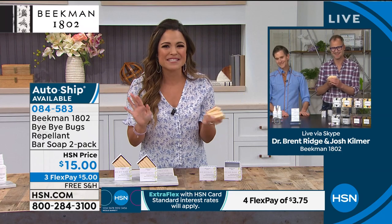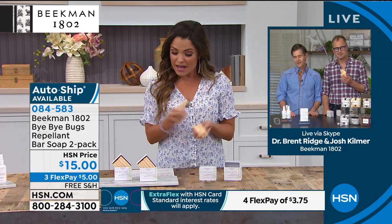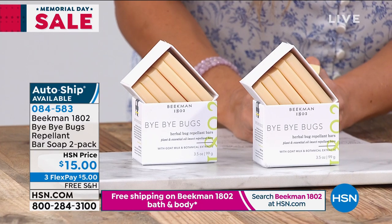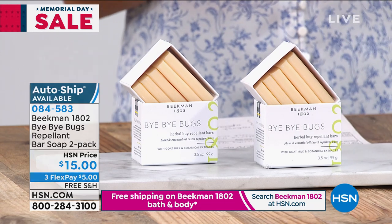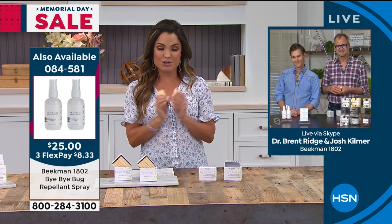When's the last time you used a bug spray and thought, 'Oh my gosh, it smells so good'? That never happens. This is like a lemon eucalyptus with a little citronella — very fresh, very summery. You don't spray it on and feel like you stink, and you don't have to wash it off the minute you get home — you're actually nourishing your skin with goat milk at the same time. There's also coconut milk in this bar. We also have auto ship available — you can customize delivery every 60 or 90 days and cancel anytime.